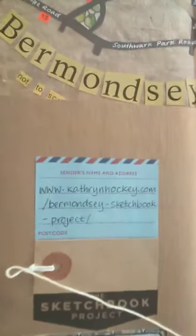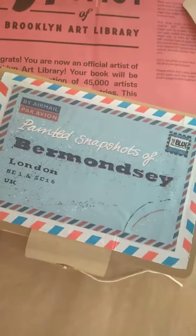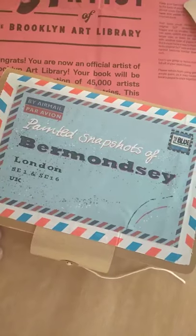And this is the blog address. So now you've seen my painted snapshots of Bermondsey. Thank you.